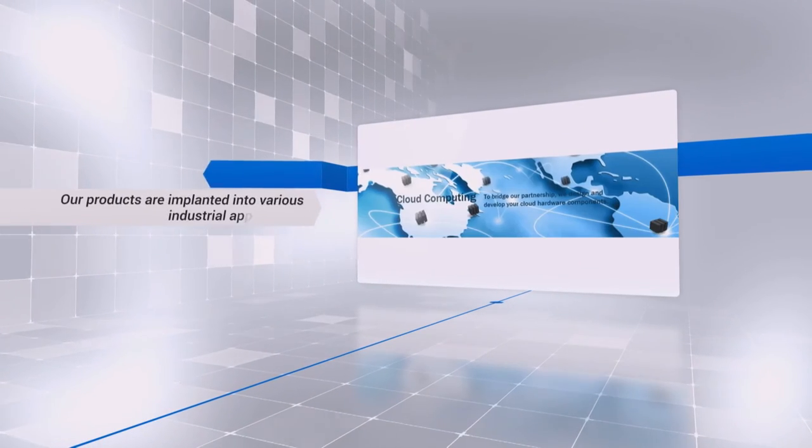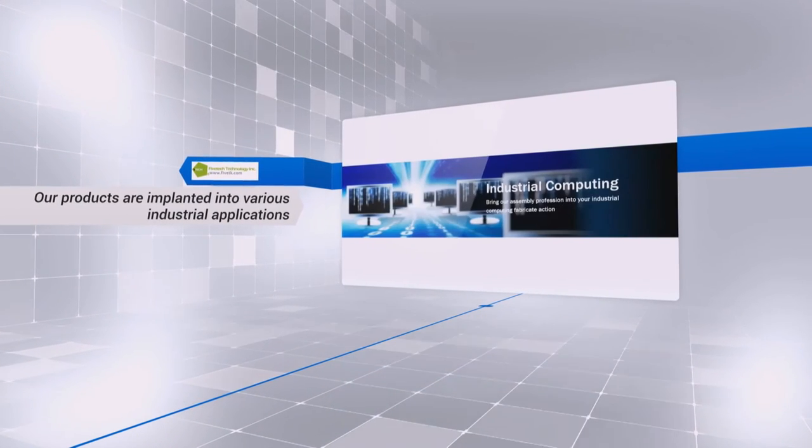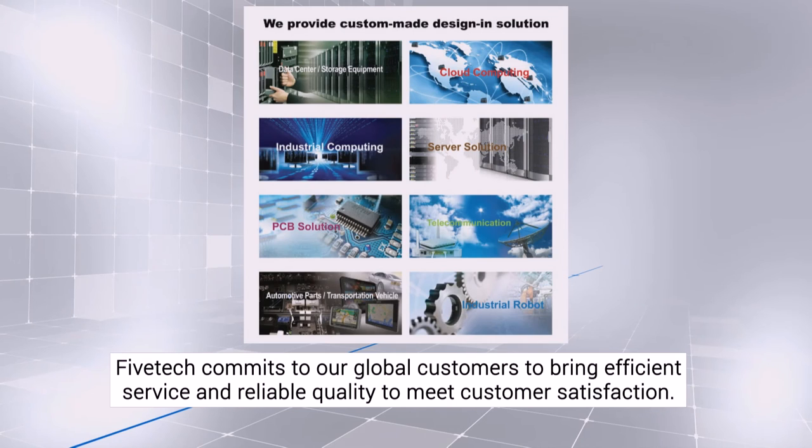Our industrial applications cross spheres in servers, storage, data center, telecom, cloud, IPC, mechanical equipment and more. Fivetech ensures the function and quality of our products meets our customers' requirements.